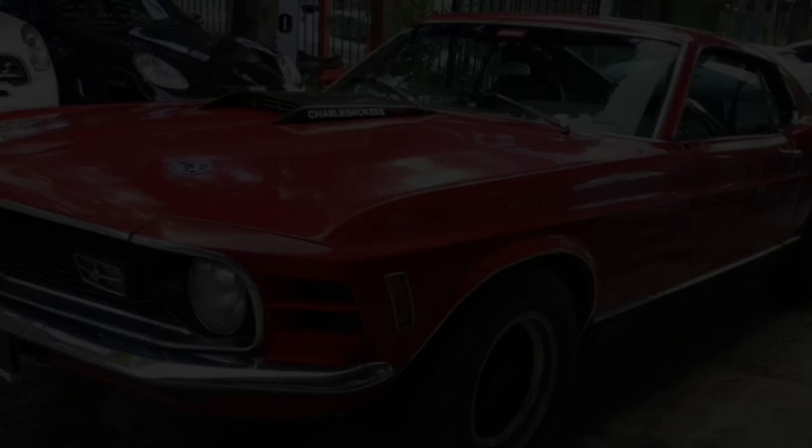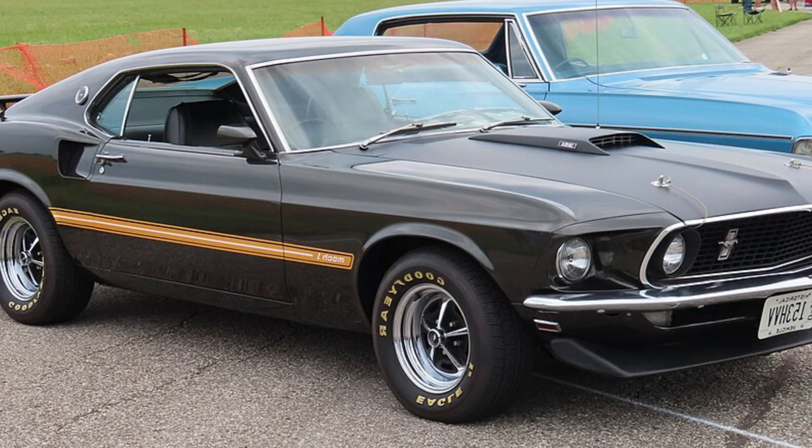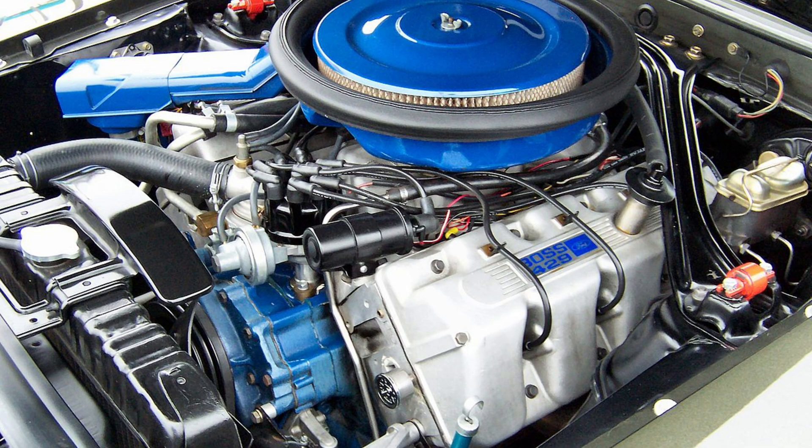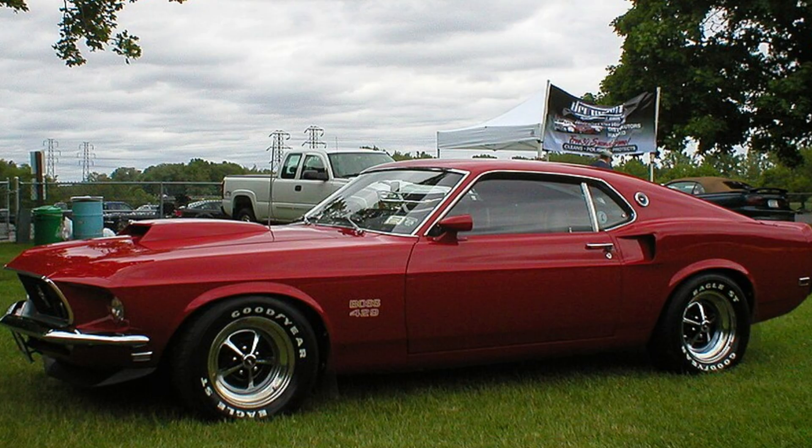Stop scrolling right now because the car you're looking at is a fraud — it was never designed to fit this body. Ford lost money on every single one they built, and despite being advertised at 375 horsepower, this V8 monster actually produced so much power that factory racers knew they were hiding close to double that figure. This is the Ford Mustang Boss 429, a car that exists for one reason only.